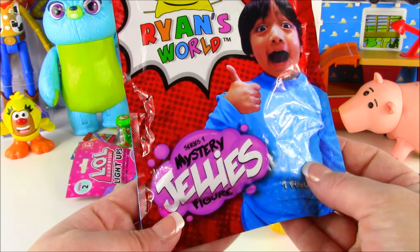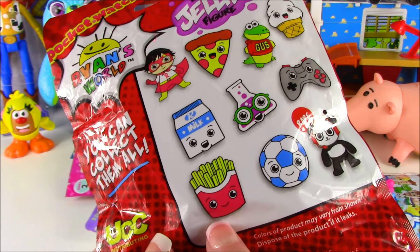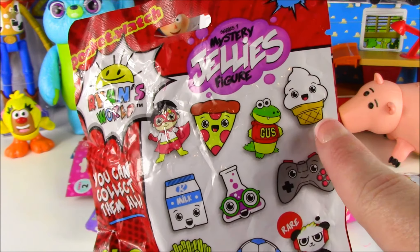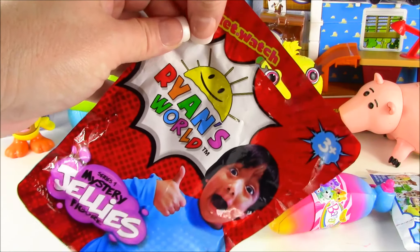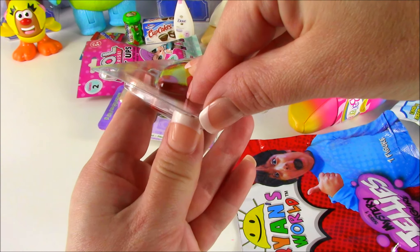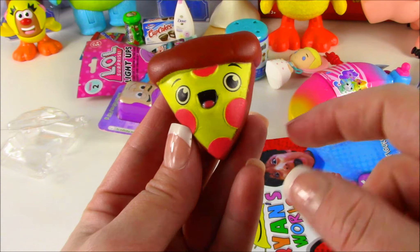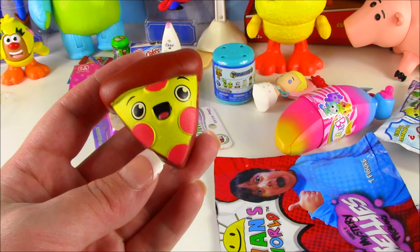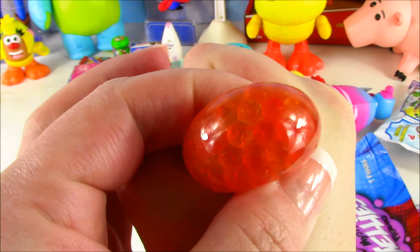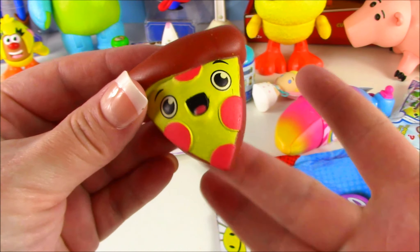How about some Ryan's World Mystery Jellies? This is Series 1. And there are so many different figures to collect. You can get a french fry, a soccer ball, combo panda. That is like a little game controller. I would actually like to get the ice cream right there. Let's open it and see which one we get. We got a pepperoni pizza. If I could just get it out of this plastic container. So super cool. Look at that. It's got the cheese and the pepperoni. The best part about this little jelly pizza is when you squish on it, there's little Orbeez inside. It's got like yellow and orange and red. That is super awesome. You can't see them until you squish.